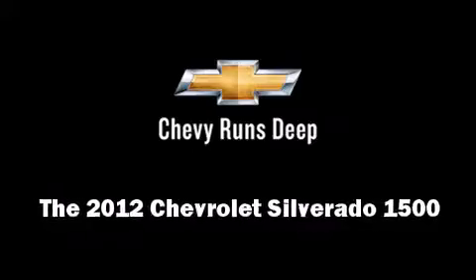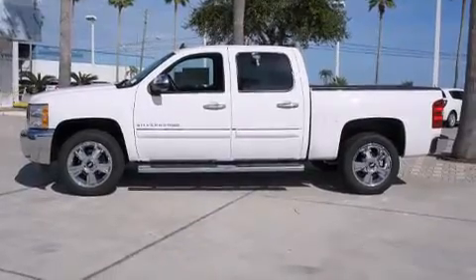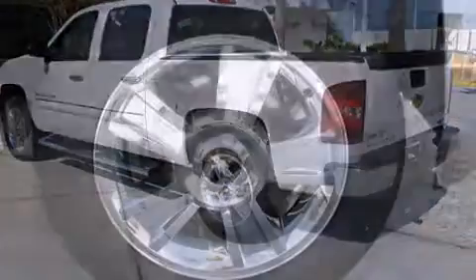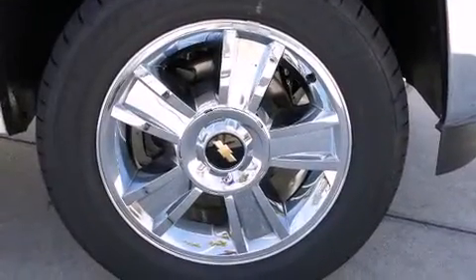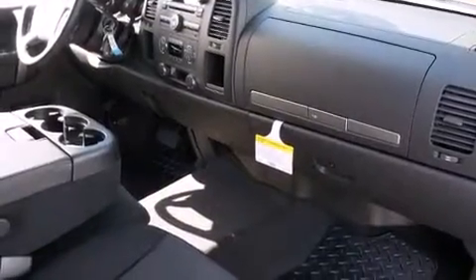Climb inside the 2012 Chevrolet Silverado 1500. Under the hood, you'll find an 8-cylinder engine with more than 300 horsepower, providing a smooth and predictable driving experience. Well-tuned suspension and stability control deliver a spirited yet composed ride and drive.